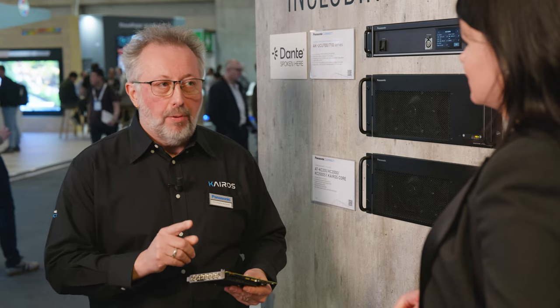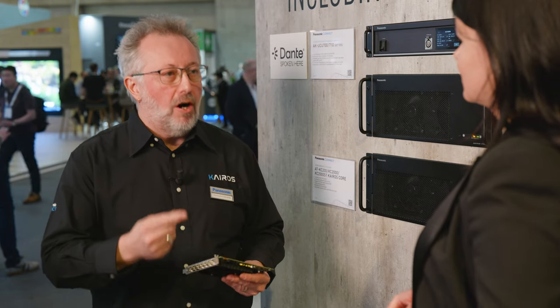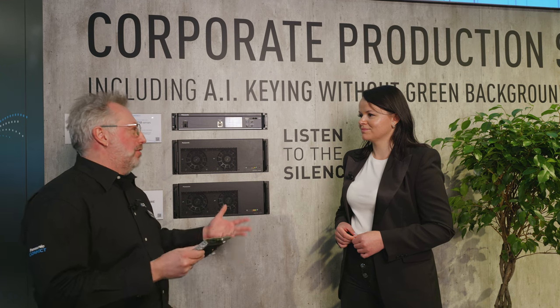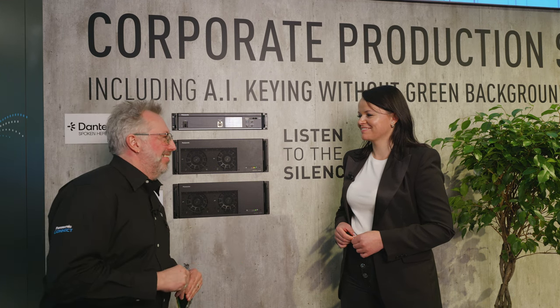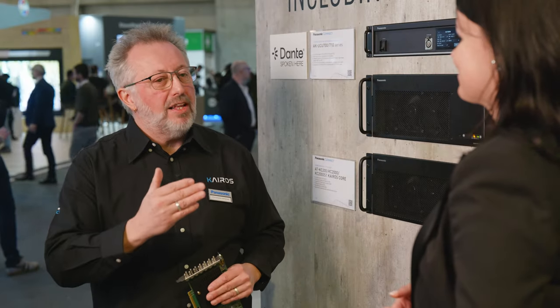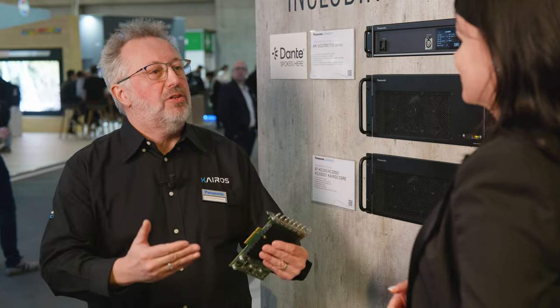Importantly, this comes on top of all the IP inputs — 2110, SAT, NDI, RTP, RTMP, all those formats we already talked about last year. So, ready for today's SDI and tomorrow's IP. That's really the idea of transitioning to a future full IP world.